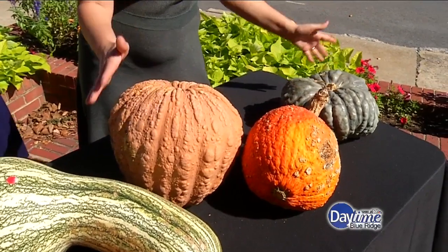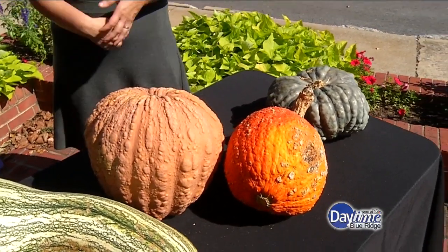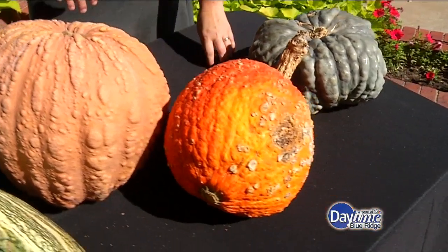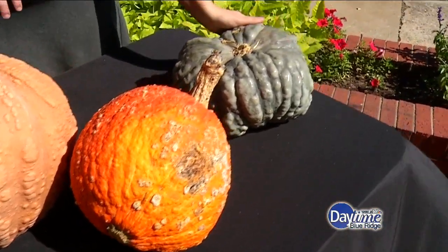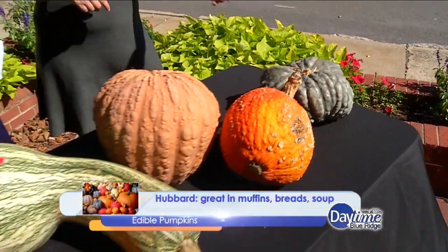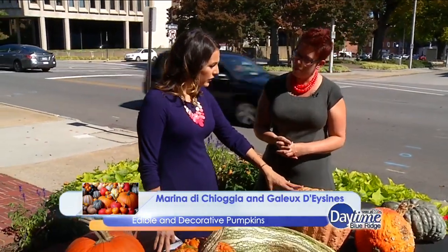This one is called Alligator because it looks like alligator skin. This one is called Victor and it is incredibly delicious. This one is called Marina di Chioggia — it's Italian — and this is the one I'm going to cook up later in the season. Do all pumpkins have different flavors, and can you tell a pumpkin's flavor by looking at it?